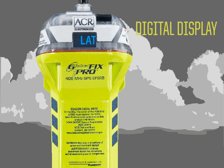The GlobalFix iPro sports a digital display that allows you to see all the beacon's operating activities, such as the GPS latitude, longitude, operating instructions, self-tests, usage tips, and transmission bursts.